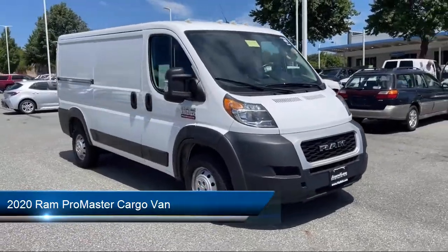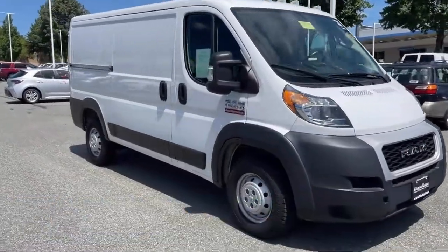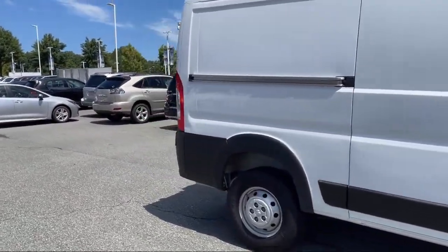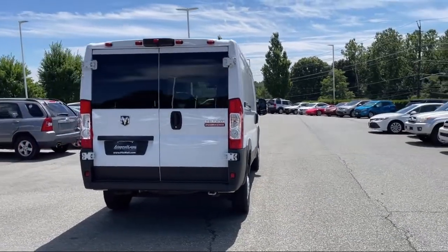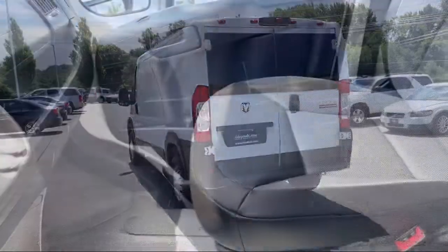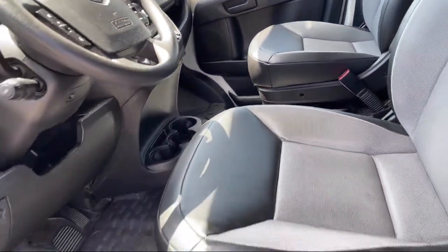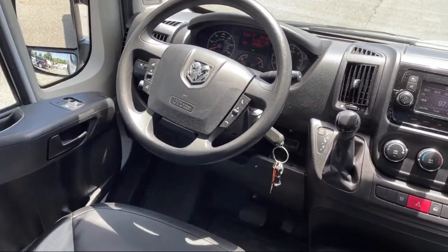It comes equipped with Hill Holder Control, Wireless Bluetooth Data Link, Trailer Stability Control, Voice Operated Audio System, Multi-Function Remote, Keyless Entry, Rear View Camera System, Steering Wheel Mounted Audio Controls, Steering Wheel Mounted Phone Controls, In-Dash Rear View Monitor, and Audio Touchscreen Display. And has less than 65,000 miles on the odometer.